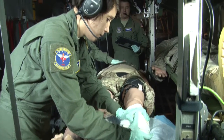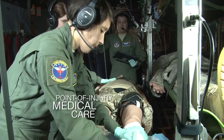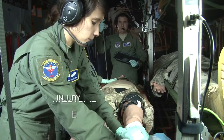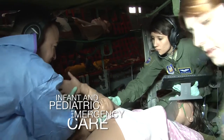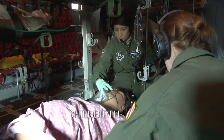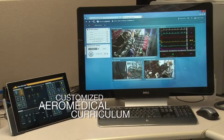These patient simulators allow Aeromedical crews to practice a wide range of patient care scenarios, such as point of injury medical care, critically ill or injured patient care, infant and pediatric emergency care, and even childbirth.